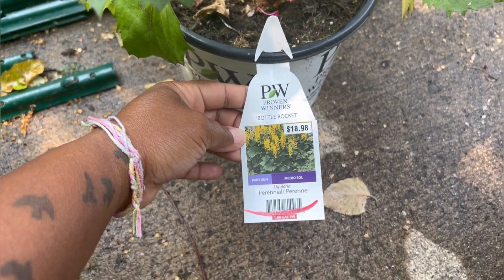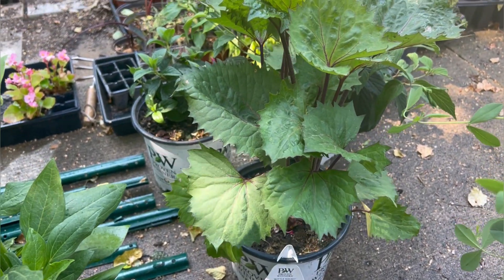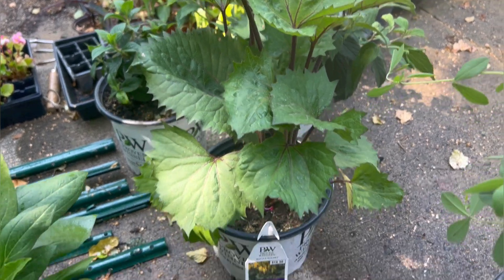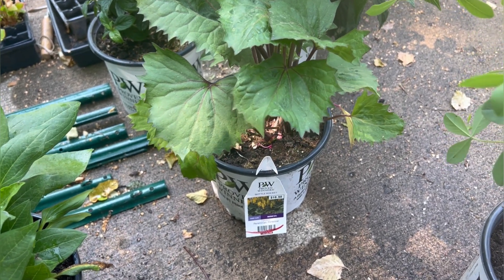So I found this bottle rocket plant. They had a bunch of these, but I already have three so far that I bought over the years on clearance. I actually did a video on some of the ones I bought a couple of years ago — the video is titled 'The Worst Clearance Plants Ever,' and it is this same plant.